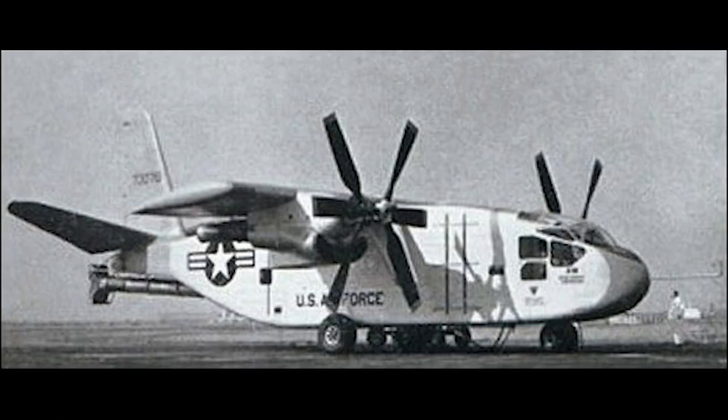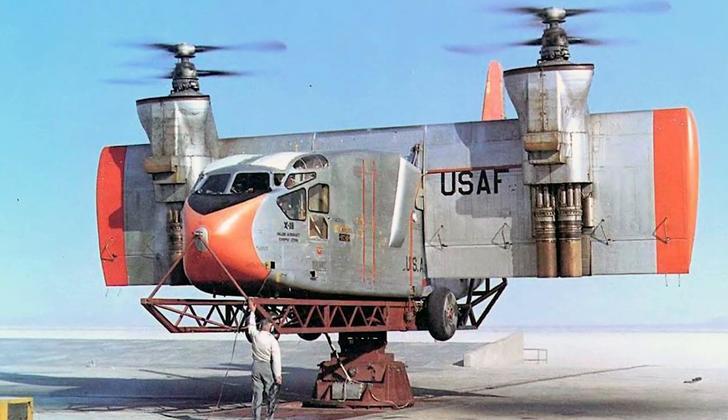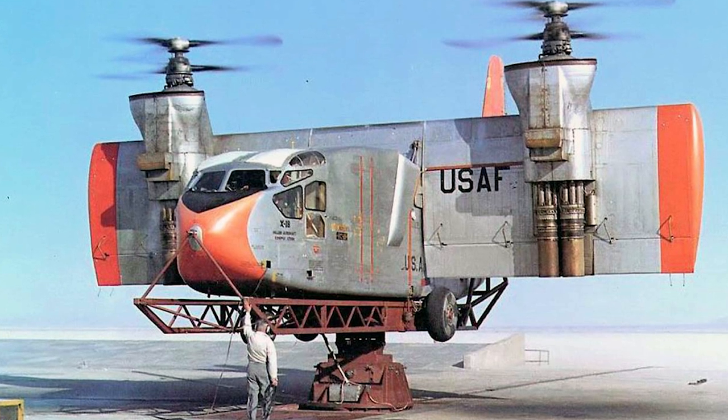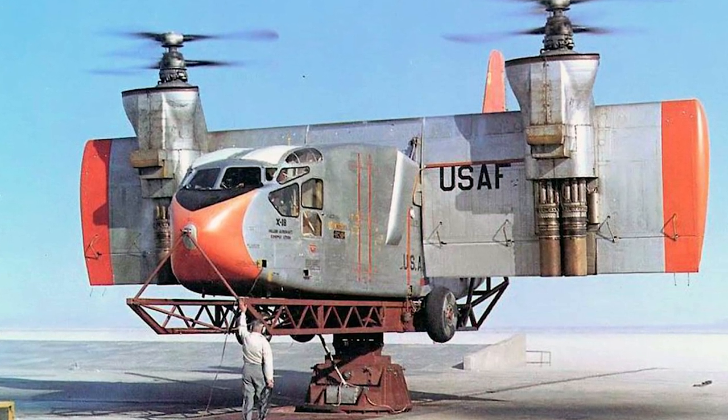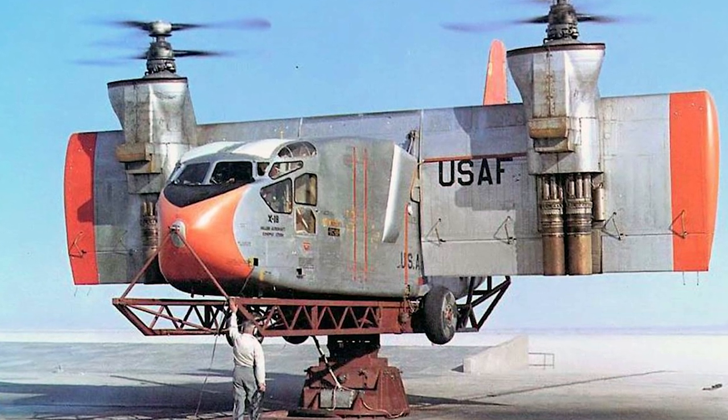The X-18 proved to have several problems. One of the biggest problems was that it was very sensitive to wind gusts when the wing rotated. On the 20th and final test flight, the X-18 suffered a propeller pitch control problem and went into a spin. The pilots regained control, but the X-18 was never flown again. The program was cancelled in January 1964. Only one aircraft was produced.